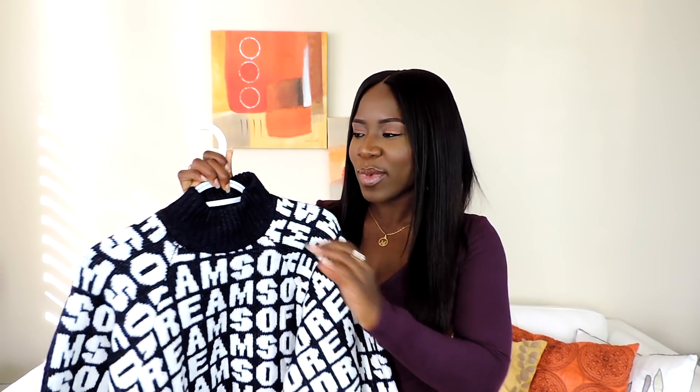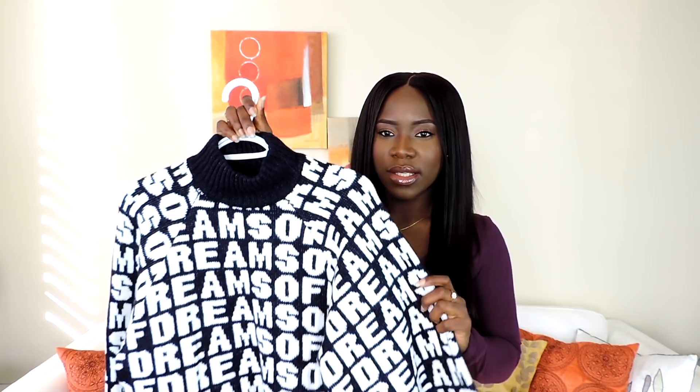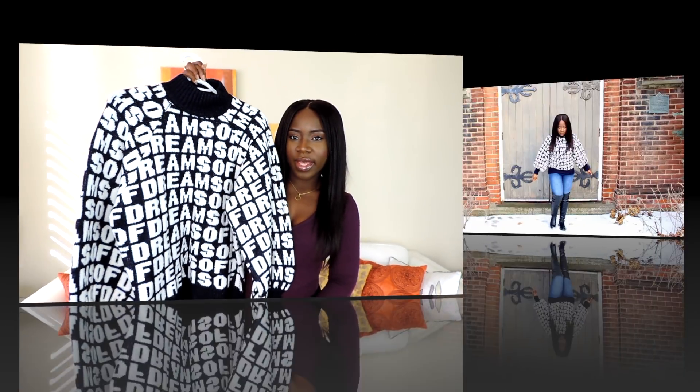The first thing I'm going to be showing you guys is this graphic sweater from H&M. It was really cheap — I got it for seven dollars. I love it.